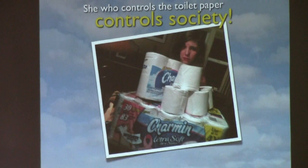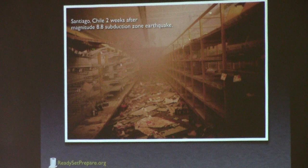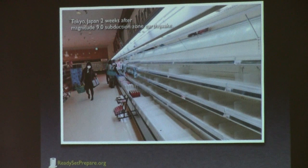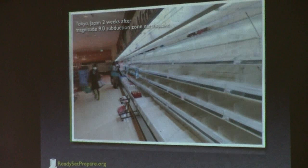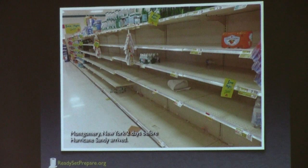Here are some examples. In 2010, the magnitude 8.8 subduction zone earthquake off the coast of Chile — this is a grocery store in Santiago, a city of about 6 million people, two weeks after the earthquake. You're not getting any toilet paper there. This is two weeks after the big earthquake in Japan in 2011 in Tokyo, a city of 36 million people, the largest metropolitan area on earth. And if you did not have disaster supplies at home, this is what you found at the grocery store even two weeks later. This is three days before Hurricane Sandy hit in New York — the idea of preparing for disasters is real because you just never know when they're going to happen.